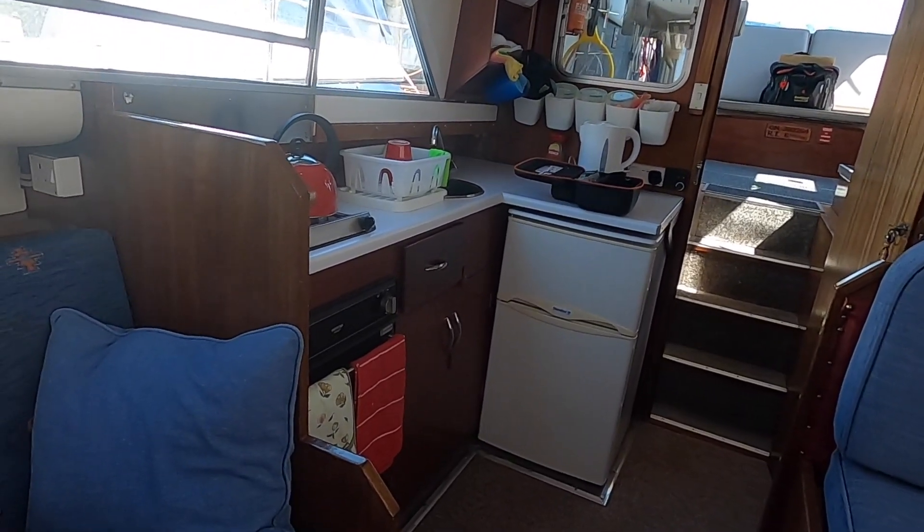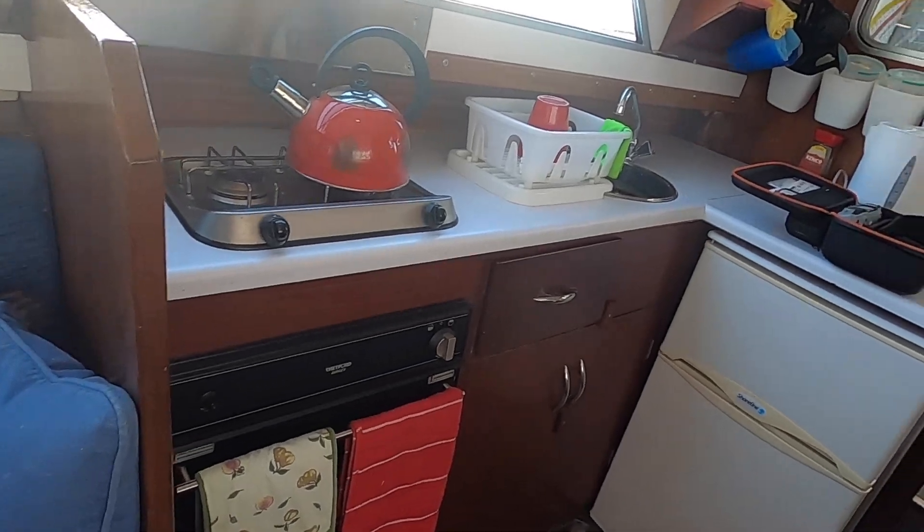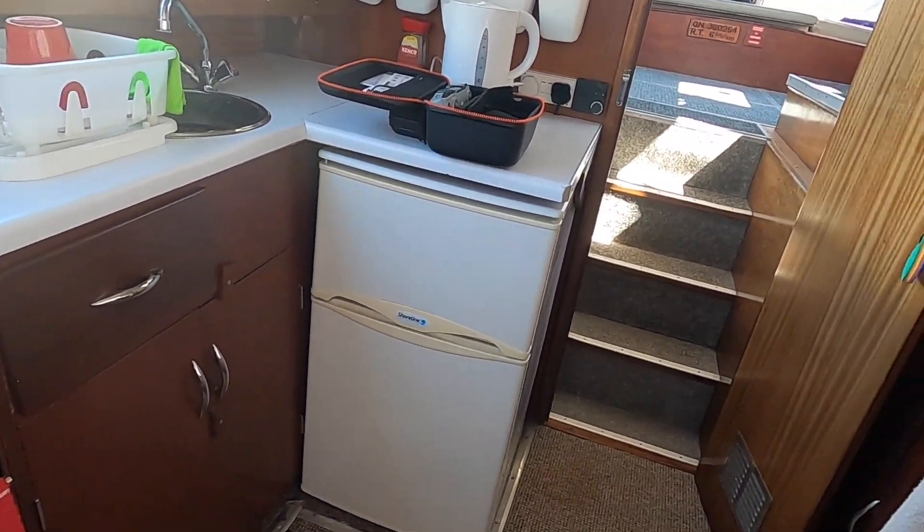Decent galley with a two-burner gas ring, and an almost new, hardly used Thetford oven and grill. There's also a small fridge freezer.